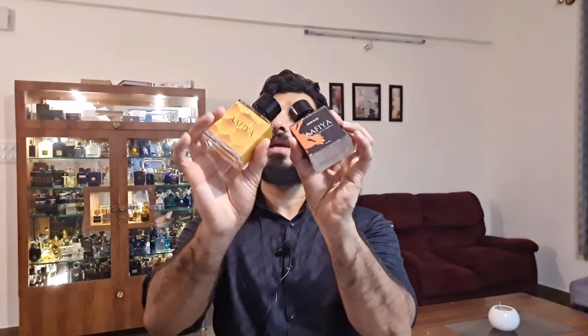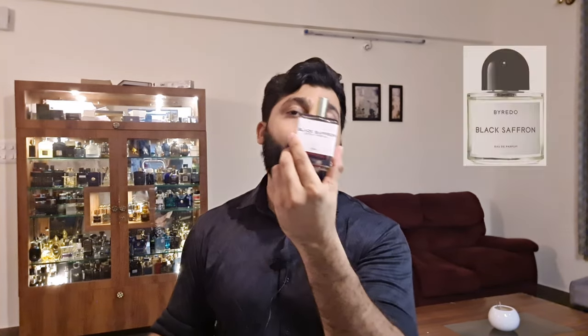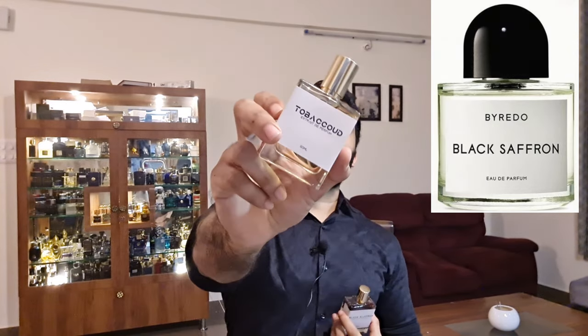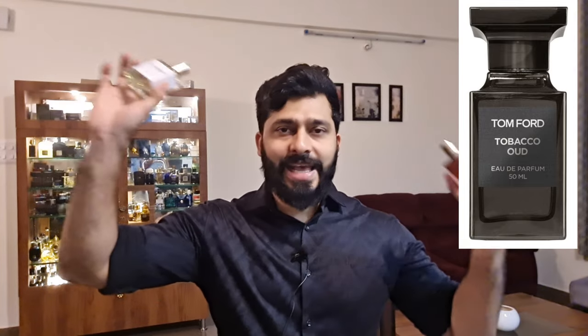So those are the two new releases - Amur and Beehive. But I've kept something at number one which is not a new release, yet Afia has just nailed it. Just like how they nailed Black Saffron as the best inspired version of Byredo Black Saffron I've ever tried, similarly this is the best inspired version of Tom Ford Tobacco Wood I've ever tried - hands down.